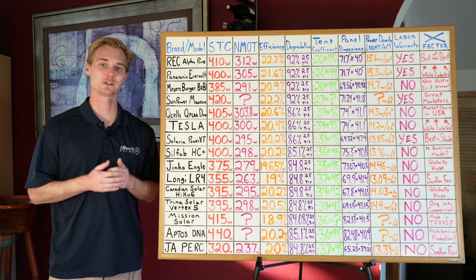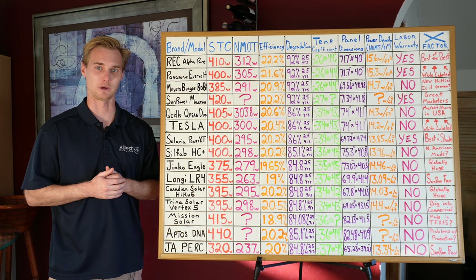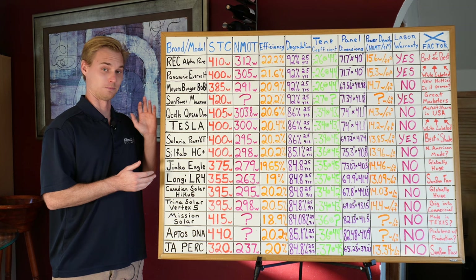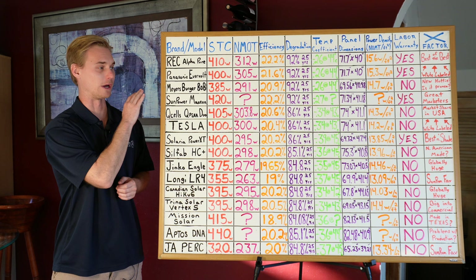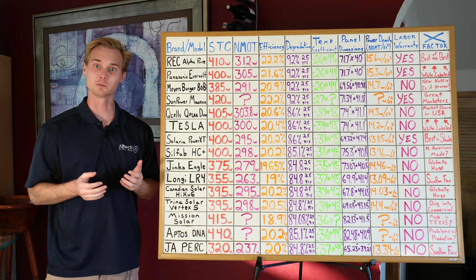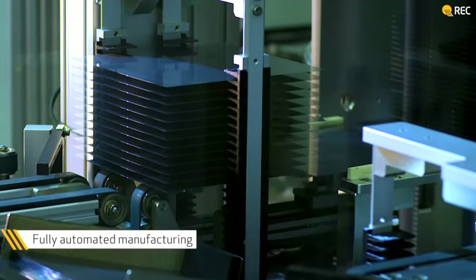If you can get your hands on REC panels — especially in the southern United States or anywhere with really hot summers — I think REC is the way to go. It's not like the REC Alpha Series is going to cost a fortune more. On a $30,000 system, using REC versus a less expensive panel may only add $1,500 to $2,000 to your cost. When you're designing a system for 25-plus years of life, I don't see a reason to skimp on panel quality, especially when the degradation difference means lost kilowatt hours that will ultimately cost you more on your utility bill.